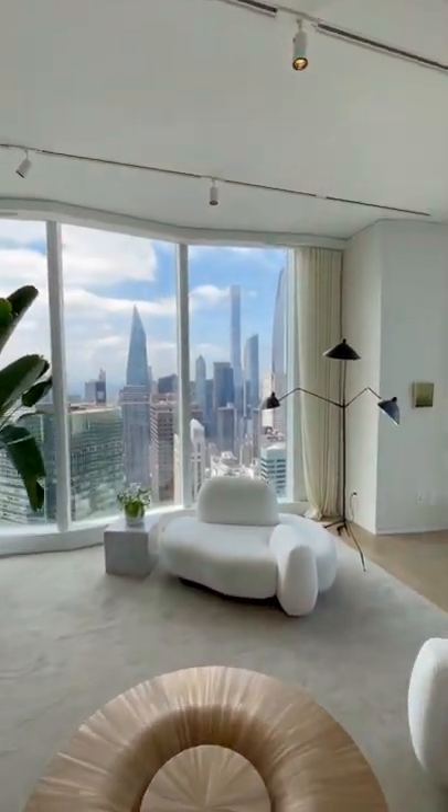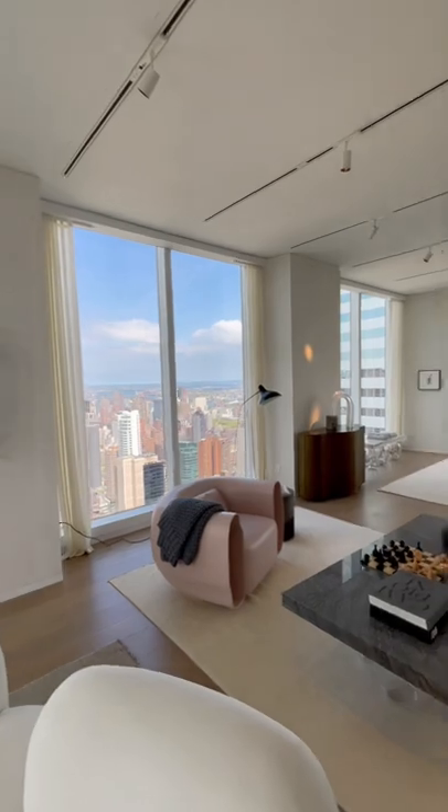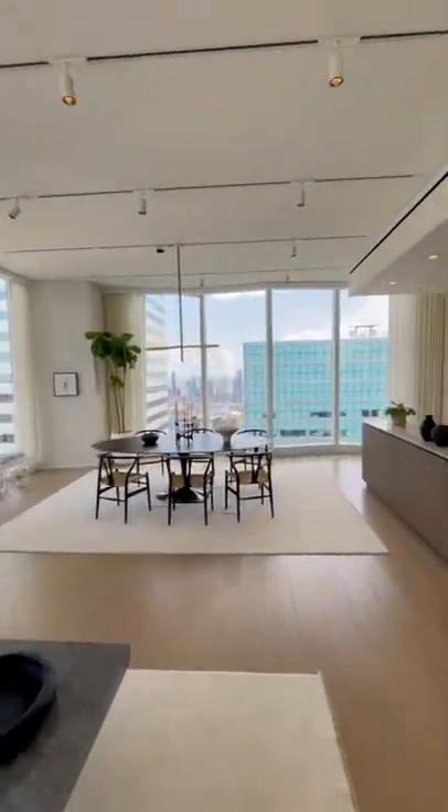Clear view of Billionaire's Row, Central Park back there. And it wraps all the way around where you have an open concept kitchen.